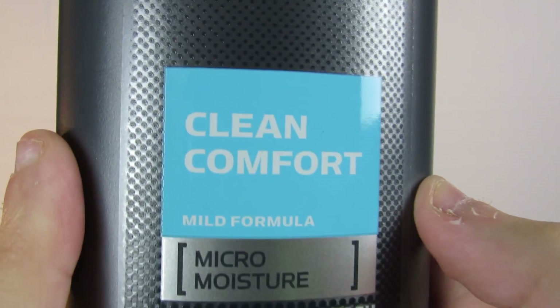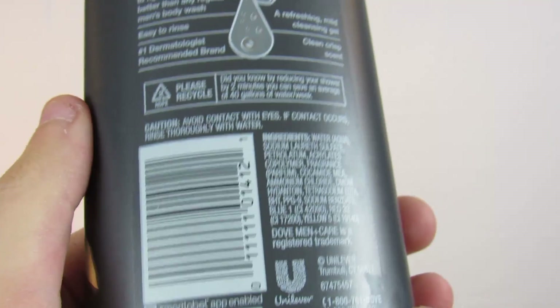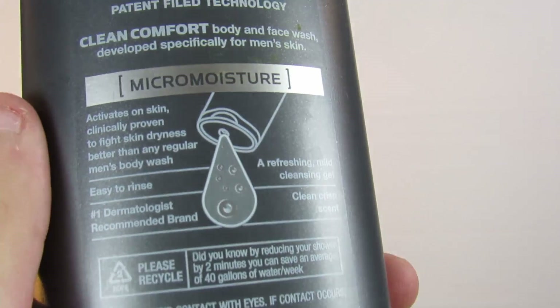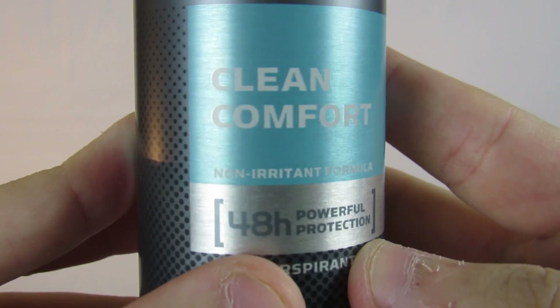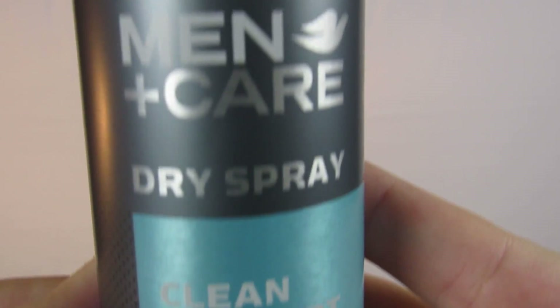This one also comes with the Body and Face Wash — Body Wash. This is the Clean and Comfort Micro Moisture, Mild Formula. Also, Men in Care Dry Spray, basically like a body spray, but it's listed as a deodorant — you could use it pretty much for anything. And it smells really good.